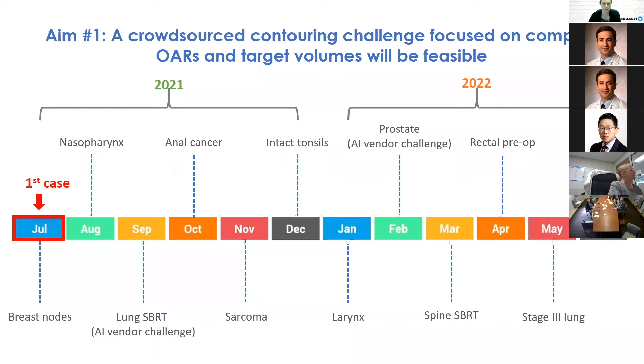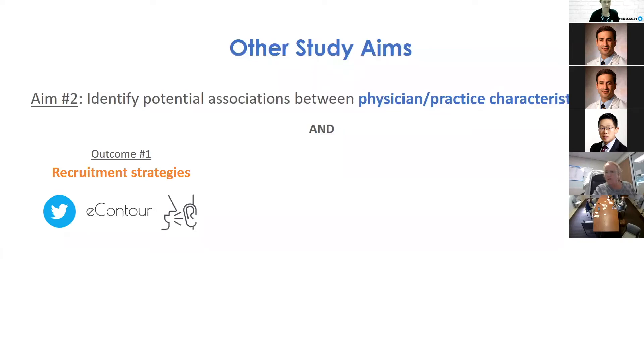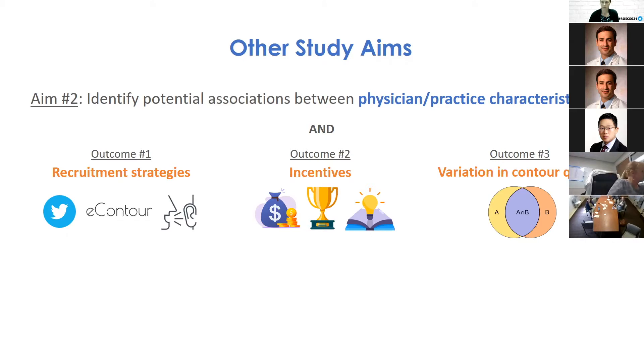The first aim is to test whether crowdsourcing can generate a dataset focused on complex OARs and target volumes for 12 cases in 12 months, and whether it will be statistically sound. The team also wants to identify associations with physician characteristics and the most effective recruitment strategies, incentives, and variations in contour quality. They hypothesize that a large group of non-expert physicians will perform as well as a small group of experts, generating expert-quality training data without requiring time-intensive expert input.